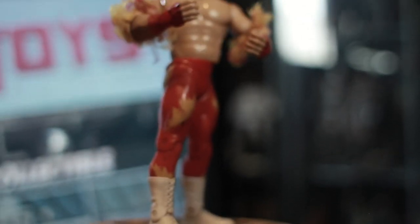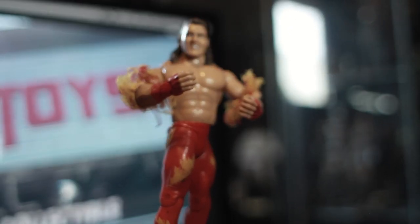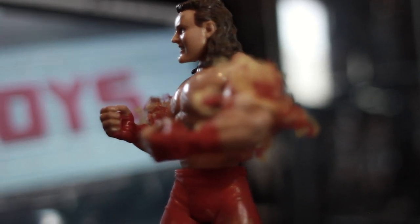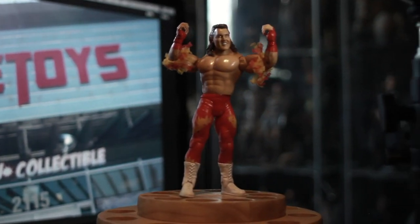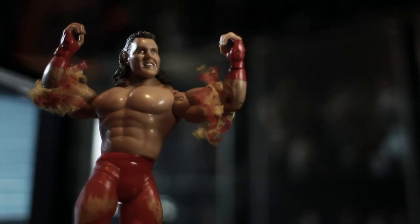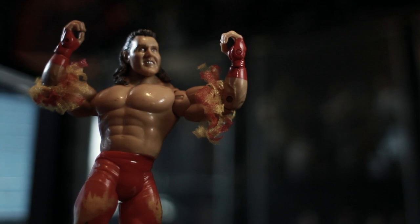Next, this is Brutus Barber Beefcake. I've recently been on the hunt for many of these classic WWE or WWF stars, as I like to call it, and finding this for about $5 — yes, he's a little rough around the edges, but that's okay. I can easily clean him up and he's going to display very well next to the rest of my wrestlers.